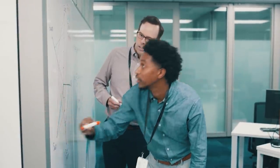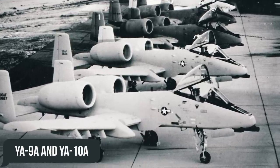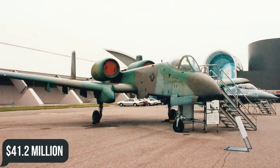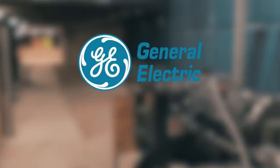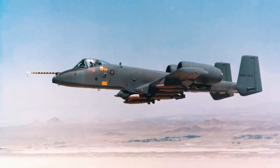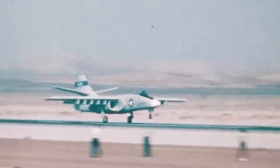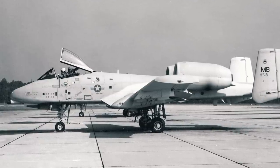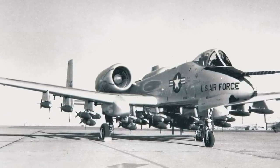Six aviation companies submitted proposals, but the final bidders were Northrop and Fairchild Republic, with prototypes named YA-9A and YA-10A. $28.9 million was allocated for the first and $41.2 million for the second. Gun prototype development was entrusted to General Electric and Philco Ford. The YA-10A flew first, ahead of its rival by just 20 days. The Northrop YA-9A was more maneuverable with better acceleration, while the Fairchild Republic YA-10A was more economical and easier to maintain. By 1973, Fairchild received a $159 million contract for 10 pre-production aircraft, the first of which flew in 1975.